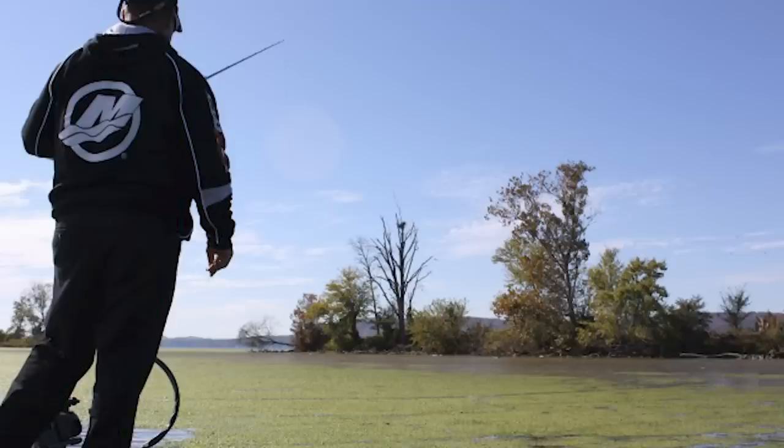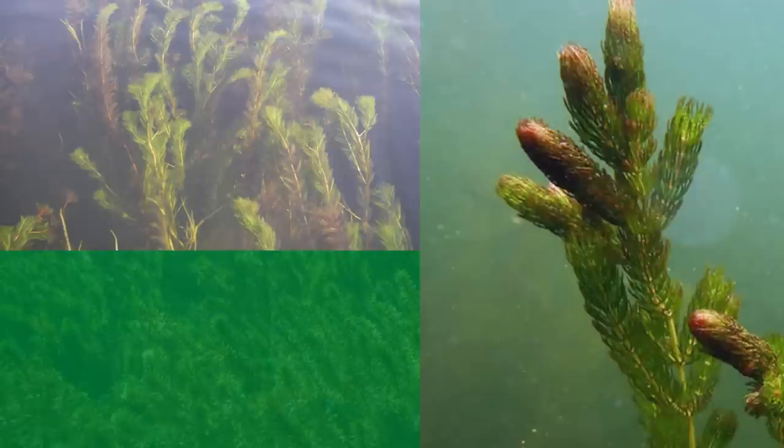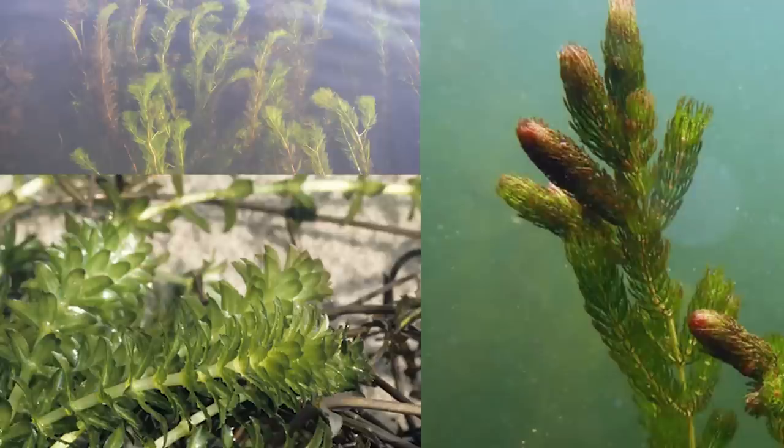Coontail mats are some of the easiest mats to get a bait in and out of, which makes it a prime target for bass fishermen. A lot of times, milfoil, coontail, and hydrilla will all mix together in some areas. This is often some of the best bass fishing areas you will find, and we will get into that a little bit later in the video.